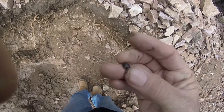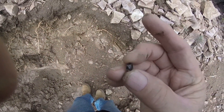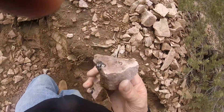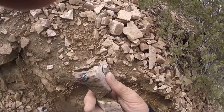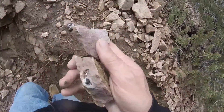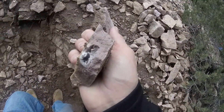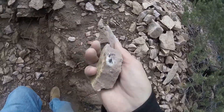I found my first garnet. There it is - let me get it clean. Just found this one in a host rock - a nice size. And then this one right here in this rock. Actually there might be a couple in there - maybe it's just one.